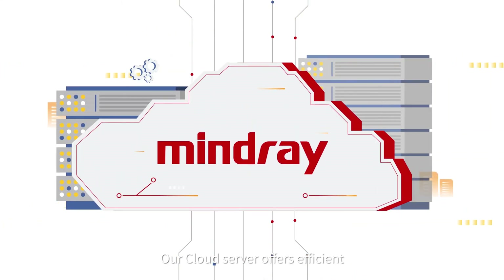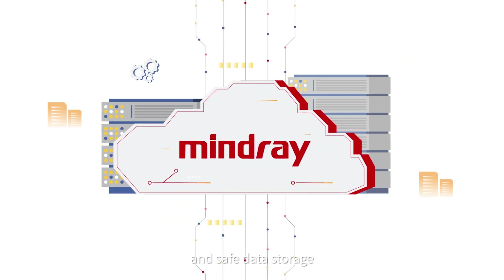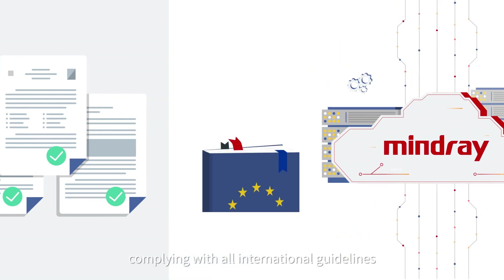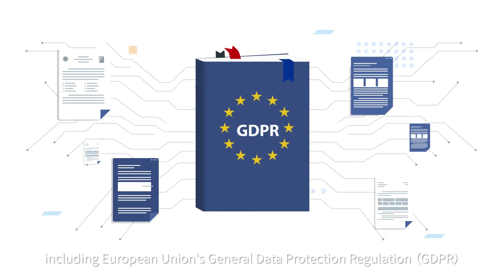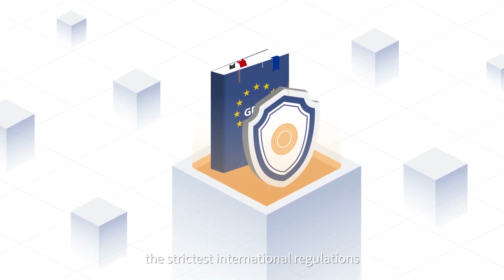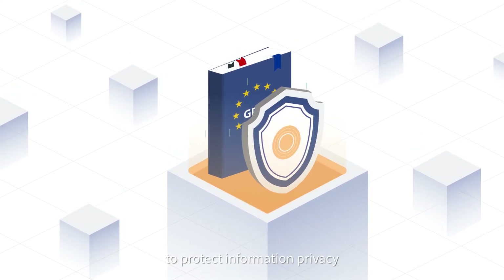All cloud servers offer efficient, stable and safe data storage, complying with all international guidelines, including the European Union's General Data Protection Regulation — the strictest international regulations to protect information privacy.